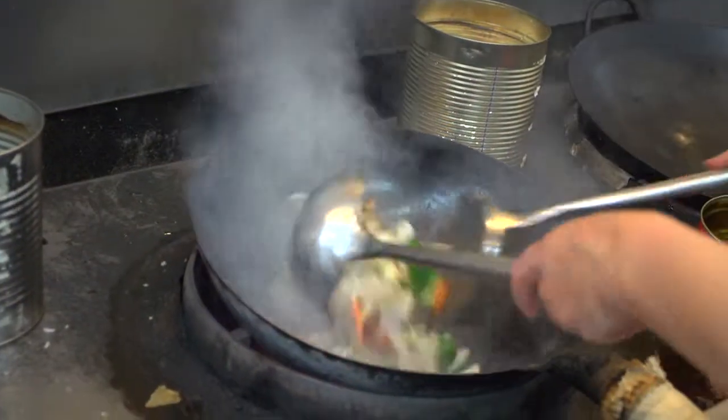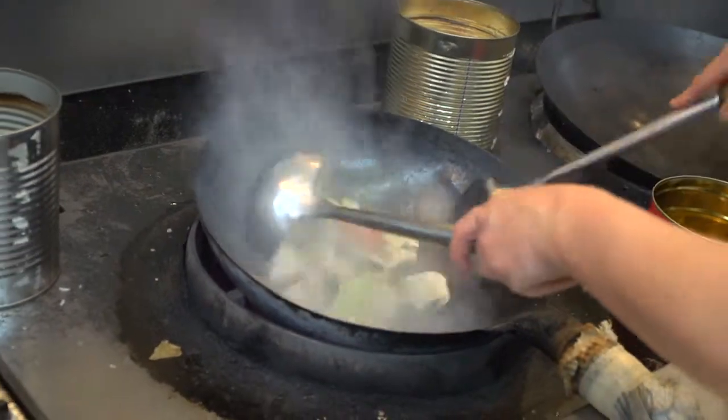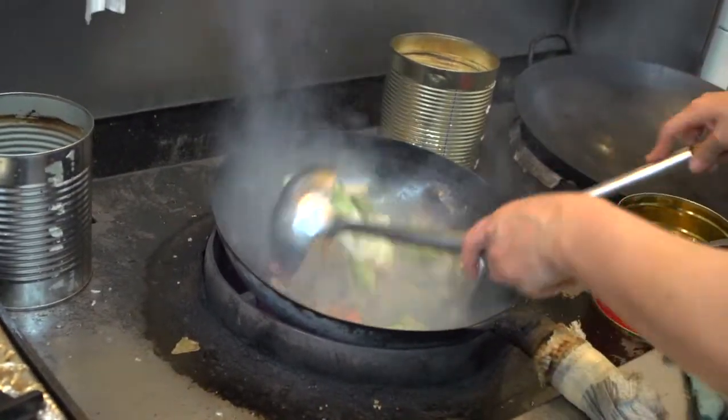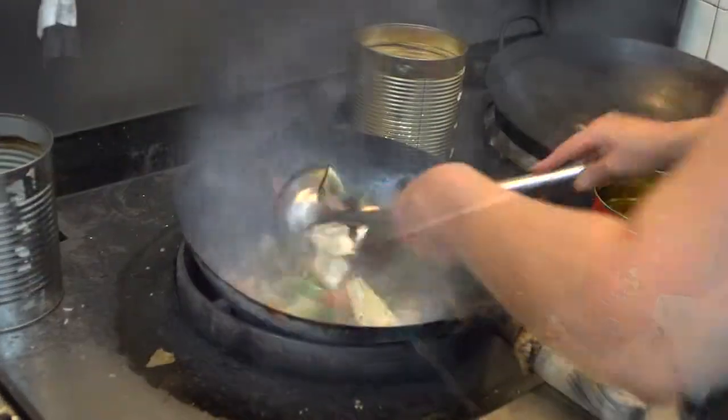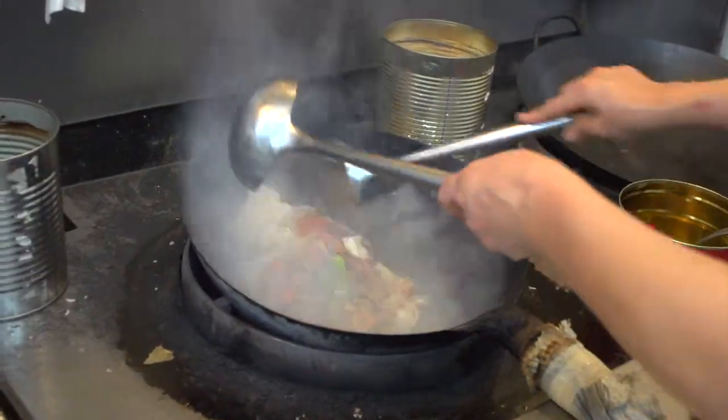Here are the beginnings of our pad kei mao — the noodles and a whole assortment of amazing veggies coming to life in this wok of dreams.